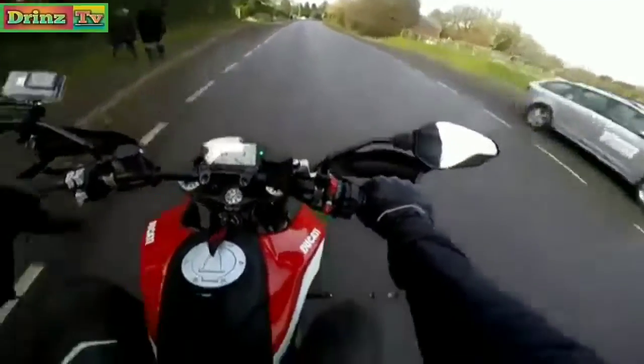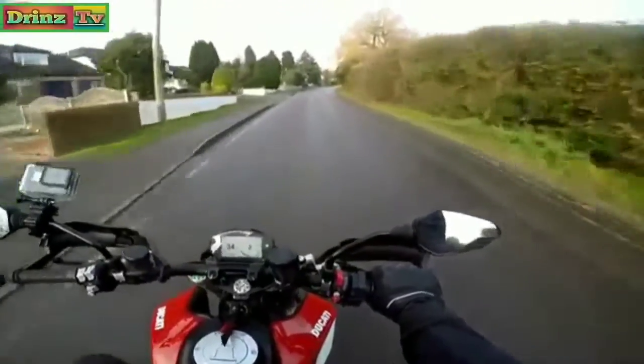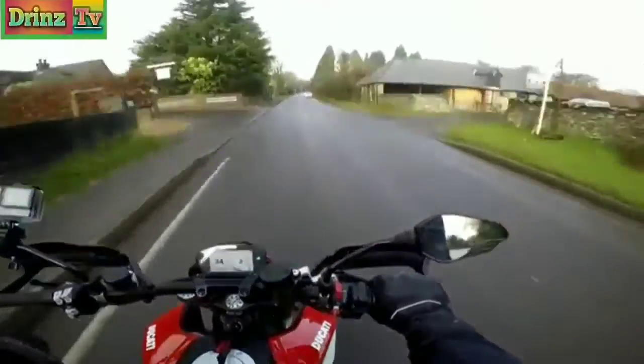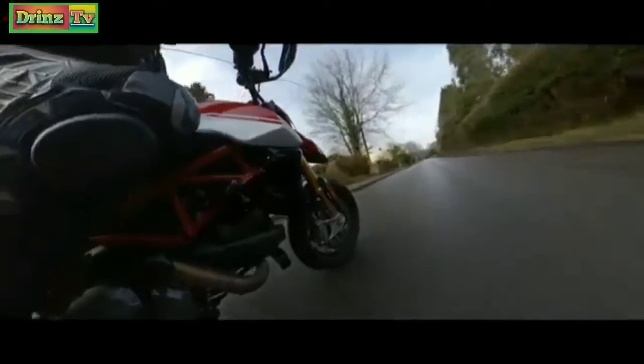They've also made it about four kilos lighter than the old bike. So in theory, this could be my perfect motorcycle. It's got one thing in mind, and that is hoonage.